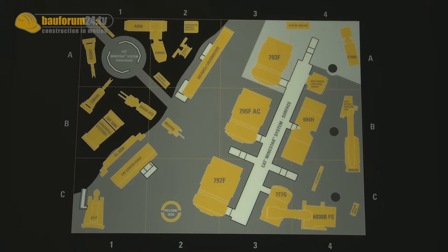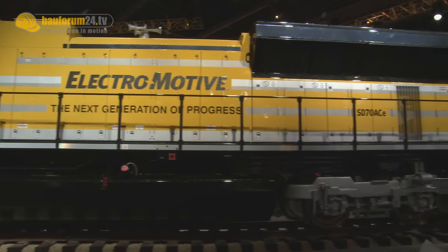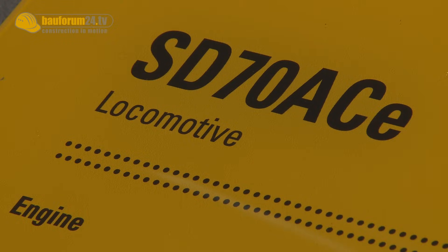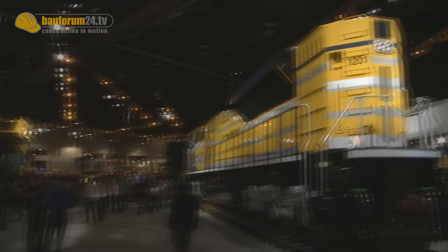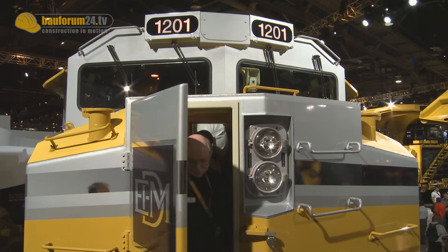The American company envisages even greater growth potential and is taking to the railroads with its first ever locomotive. With its SD70ACE diesel locomotive, Caterpillar is aiming for a market share at the end of the raw materials processing chain.